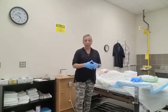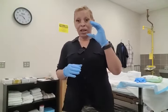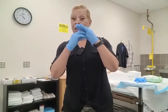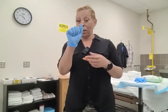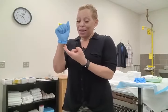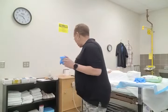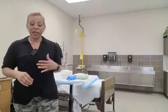Now that I've got the bed pan placed, I'm going to remove my gloves without contaminating myself. I'm going to make a seat with one hand, grasp in the middle of the palm, pull that glove off, ball it up in my hand, take two fingers underneath the second glove, pull it over, and immediately dispose of it into the trash can. Then immediately verbalize washing hands.